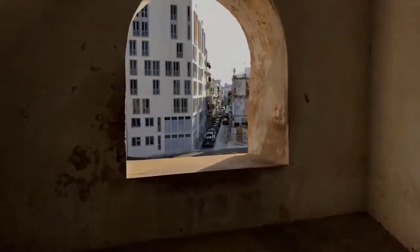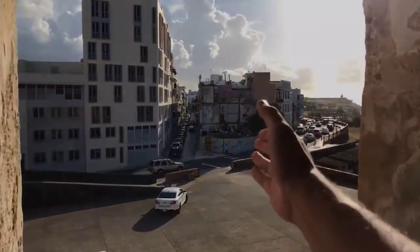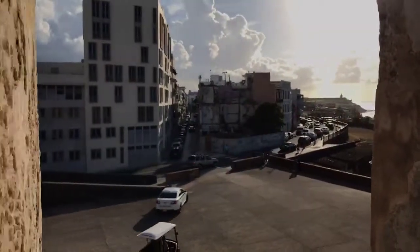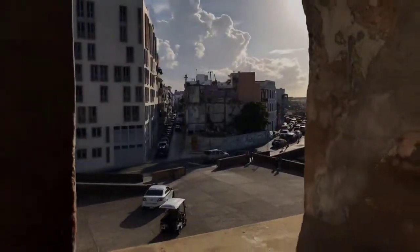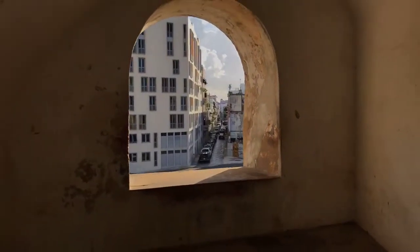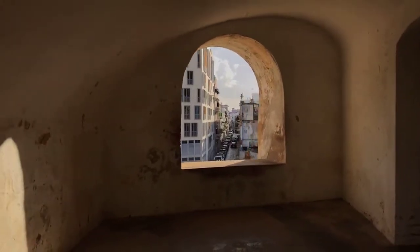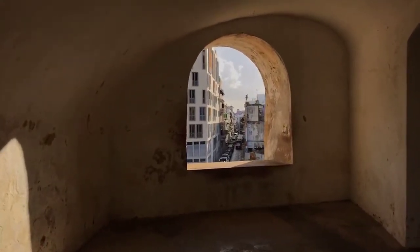Check this out — look at this window! It looks so cool, perfectly aligned with the street. That is awesome — like selfie material. That's so cool, that's amazing.